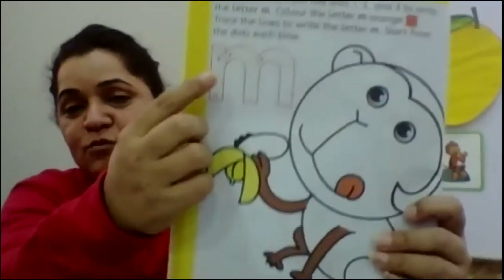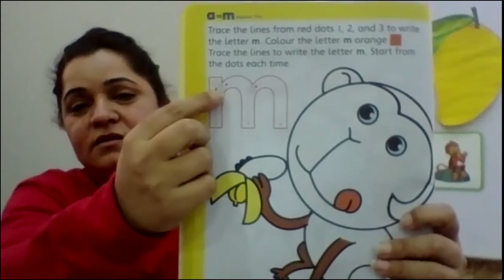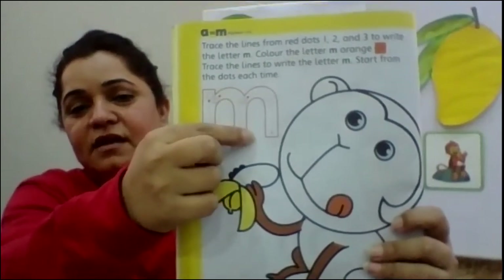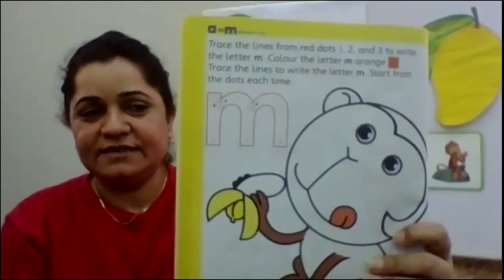Down. Okay, once again, one last time. Put down. Come down. Curve. Come down. Good.